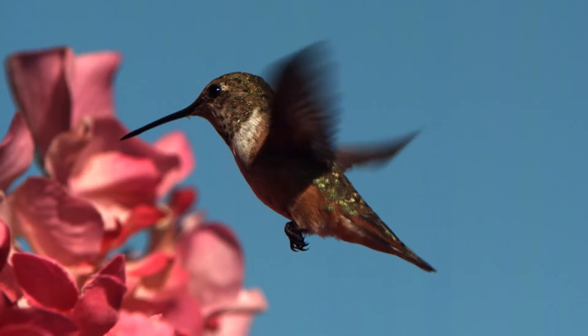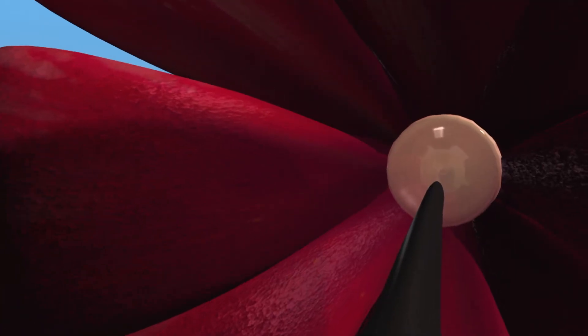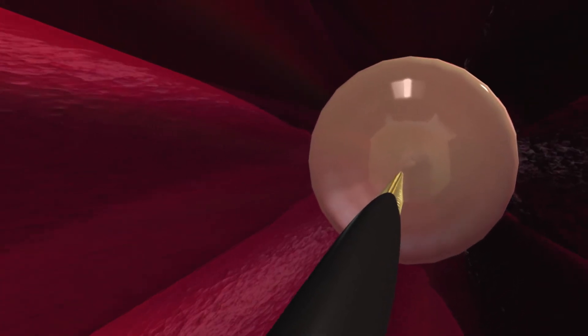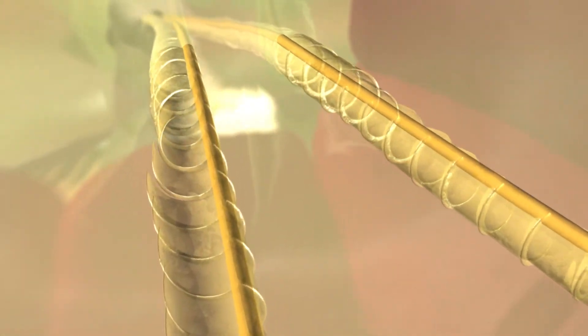But when the hummingbird feeds, its tongue undergoes a dramatic transformation. Inside the flower, the tongue extends to make contact with the nectar. When immersed in fluid, the tip splits and the flaps on each fork systematically unfurl.